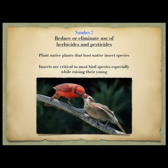Reduce or eliminate herbicides and pesticides. I haven't sprayed my yard in 30 years. I do get some bugs I don't want — like tent caterpillars — and I just trim those off. If you plant native plants, they host native insect species, which is important because native birds are looking for food and plants that are familiar to them. Insects are critical to most bird species especially when raising young. I watched a mockingbird feed her young — for the first 10 days she brought only bugs and insects, then after 10 days she started bringing in fruit.